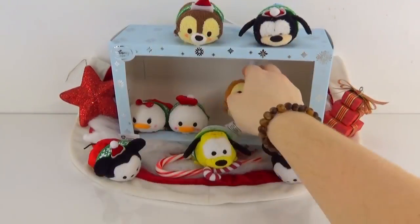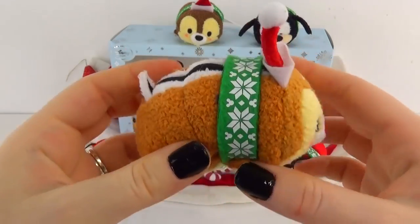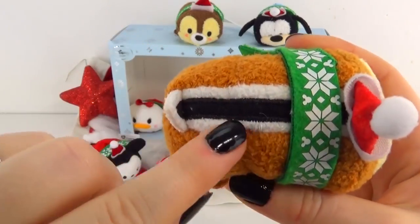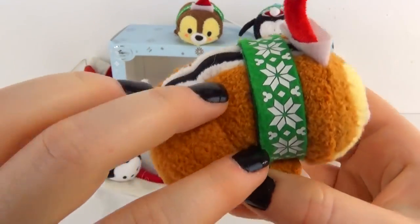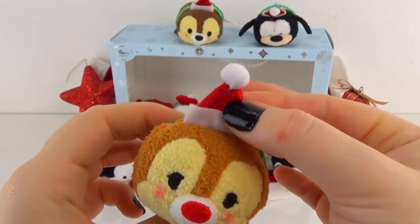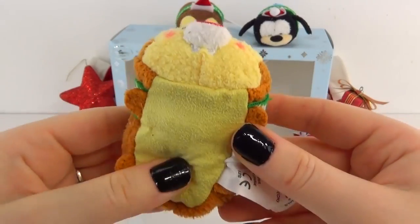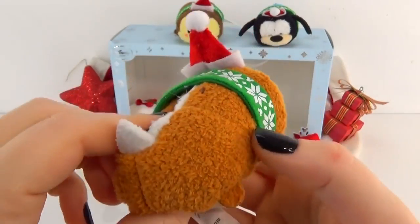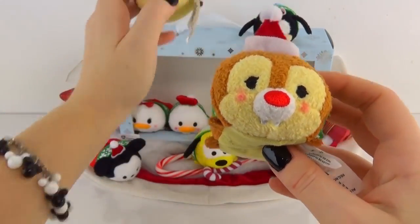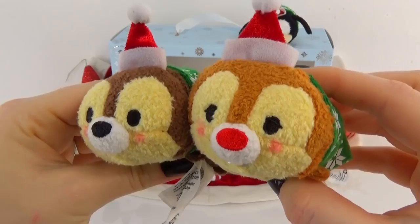They have the cutest feet! Now we also have Dale — I always confuse these. He is the lighter of the two, and he still has that adorable little tail, stripe, matching scarf, and hat. If it wasn't for the color change and the red nose I couldn't tell them apart, but they are definitely adorable. These are the first of that pair we have too, so that is awesome — Chip and Dale, I just love those names.